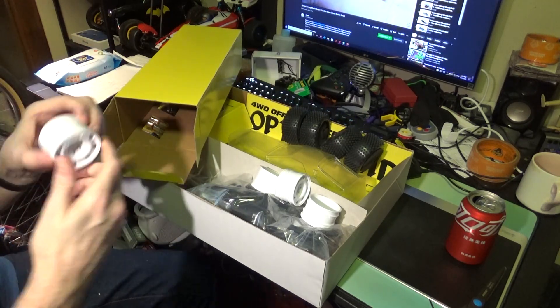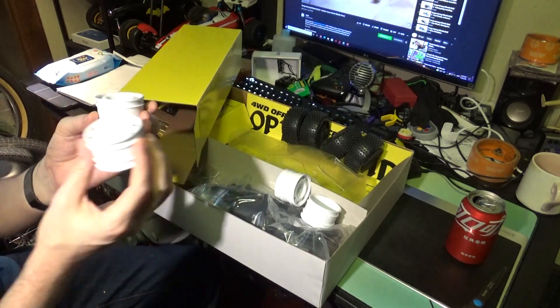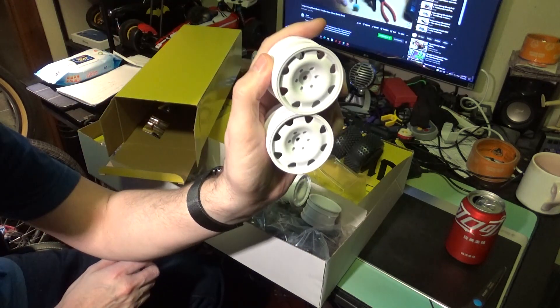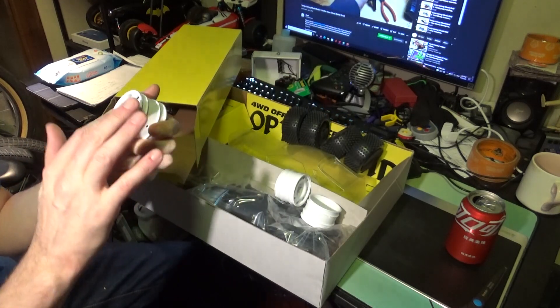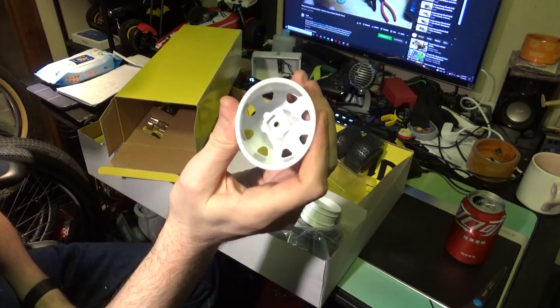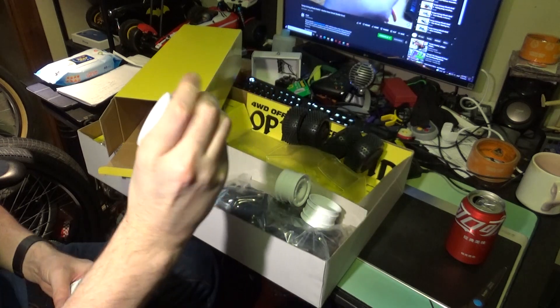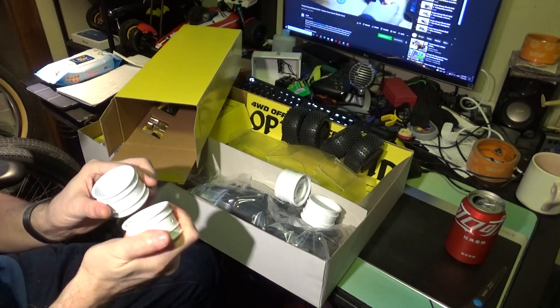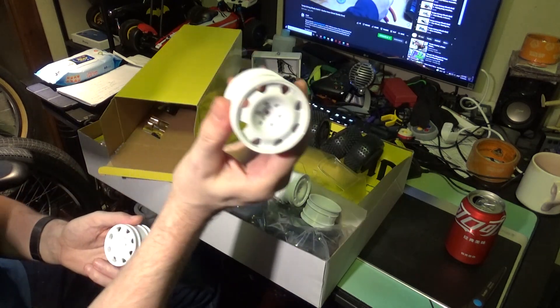And what else is in there? Our beautiful wheels — I love these wheels. They remind me of like a Volkswagen car or something. I love these spoked wheels. The plastic has a nice bend to it — they're not super stiff but it feels really premium. It's just plastic, but it's a nice blend of plastic.